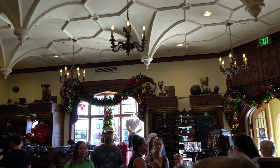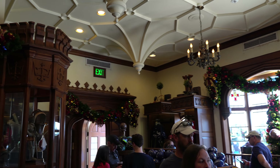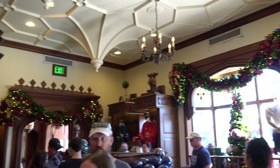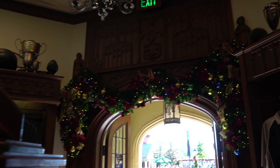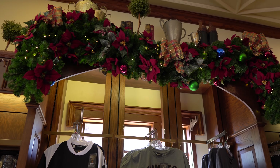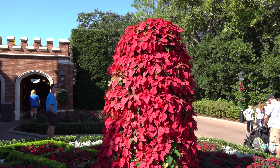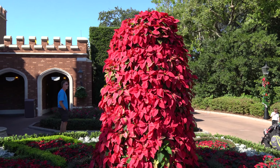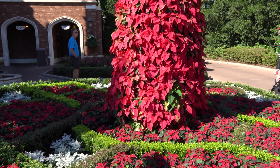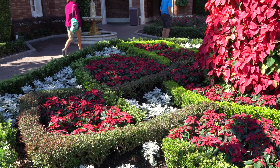Got a lot of decorations here as well in the sportsman shop. Here we have a poinsettia tree right by the bathroom and fountain area. I love the way the symmetrical gardens are separated here.